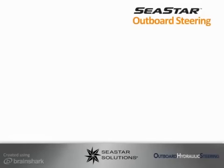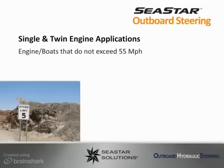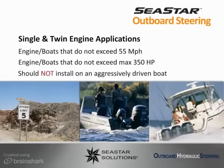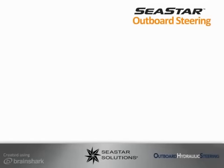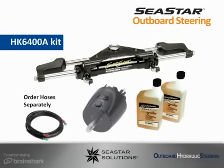When specifying C-STAR systems for single and twin engine applications, keep in mind these systems are designed for a wide range of engine and steering applications. C-STAR is specifically engineered for engine horsepower applications with the following limits: engines and boats that do not exceed 55 miles per hour, engines and boats that do not exceed the total max horsepower rating of 350 horsepower, and C-STAR systems should not be installed in an aggressively driven boat. The components in C-STAR's standard outboard steering system include one steering cylinder, one helm pump, and two each of C-STAR steering fluid.